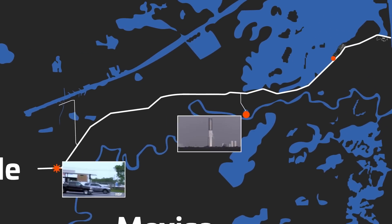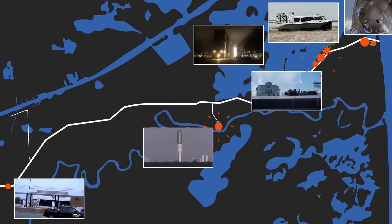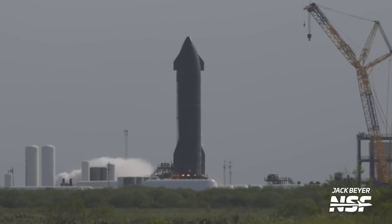You've probably heard us talk about the different locations here in Starbase, but where exactly are they and what do they do? Well, this video will explain it all. Here's an overview of SpaceX's Starbase, where they design, build, and test Starships.